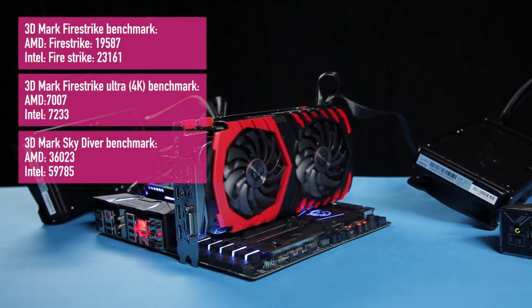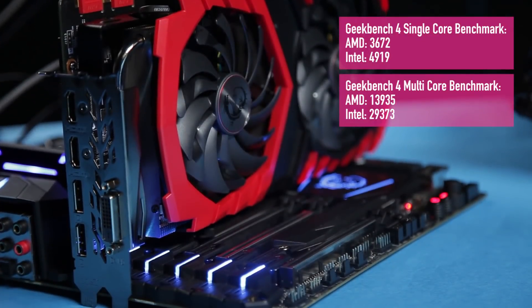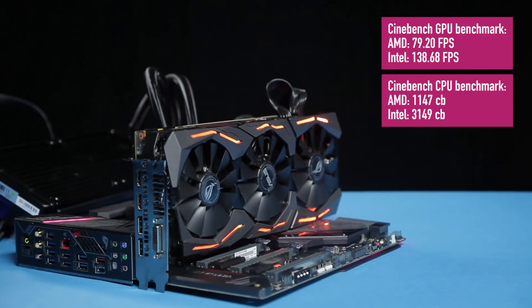In every benchmark we tried, including 3DMark, Geekbench, and Cinebench, we had one winner — and it was Intel!